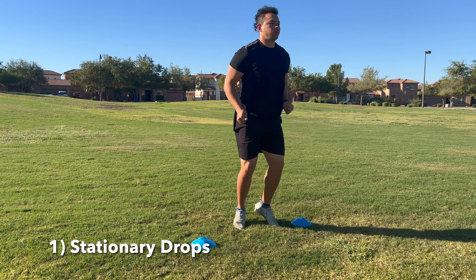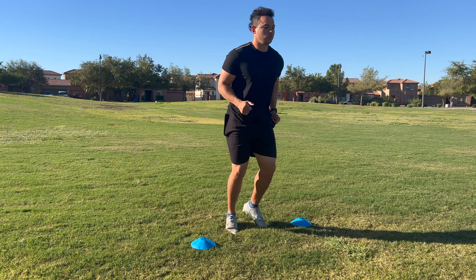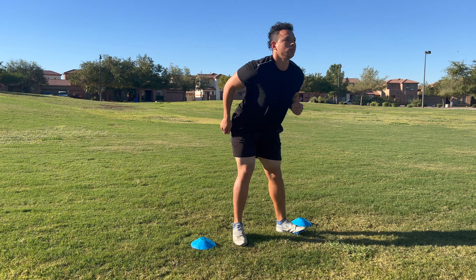Drill number one is something that I will call stationary drops. We're going to be jogging in place, and then on either a coach or a teammate's demands, or just on your own, you're going to rapidly drop your hips and put your feet into the ground hard. This is simulating dropping your hips and exploding into a break like you would on a curl, a comeback, an in, or an out. We're really trying to put a lot of force into the ground so we can stop ourselves on a dime.